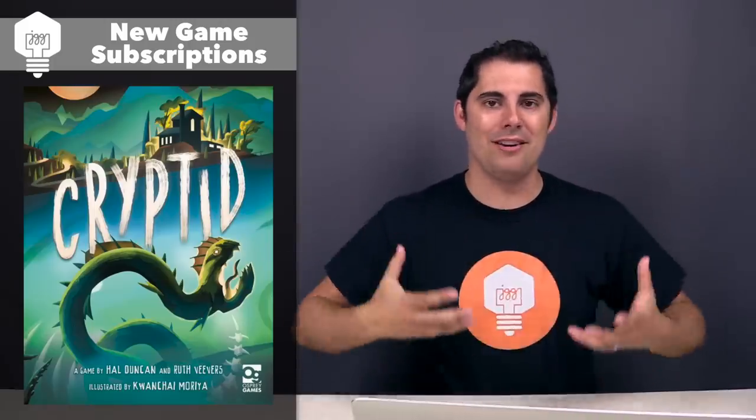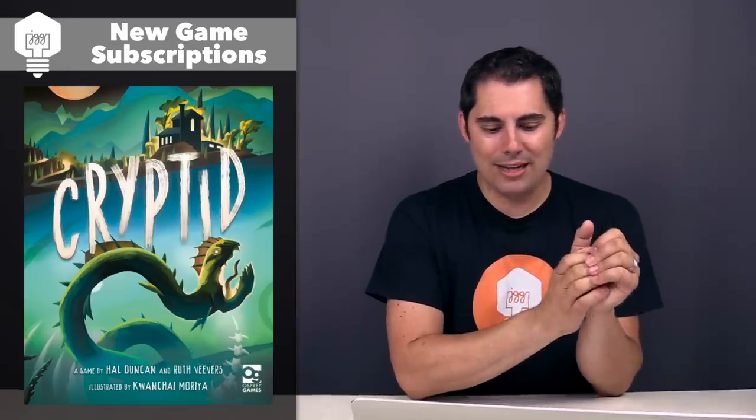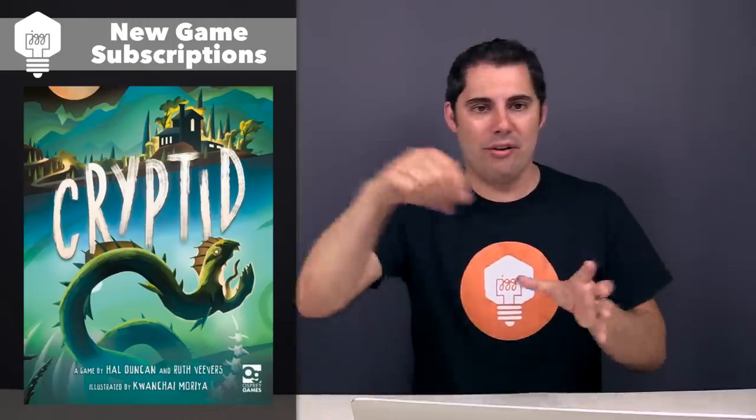Next up, we have Cryptid, coming out by Osprey Games, designed by Hal Duncan and Ruth Vevers, and illustrated by the artist Quanchi Moria — very vibrant, really good-looking stuff. It looks like this is a competitive deduction game — a unique deduction game of honest misdirection as you are trying to find this cryptid creature out on a map. It sounds like this is a game where you're forced to give clues to your opponents, but you try not to give too many clues so they can figure out where exactly on the board the cryptid is. I'm definitely intrigued by the idea of a competitive, honest misdirection kind of game.